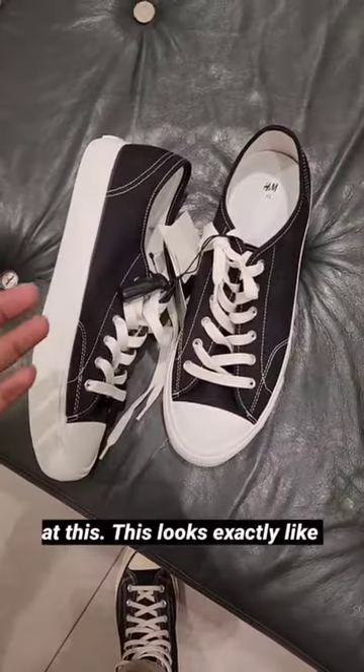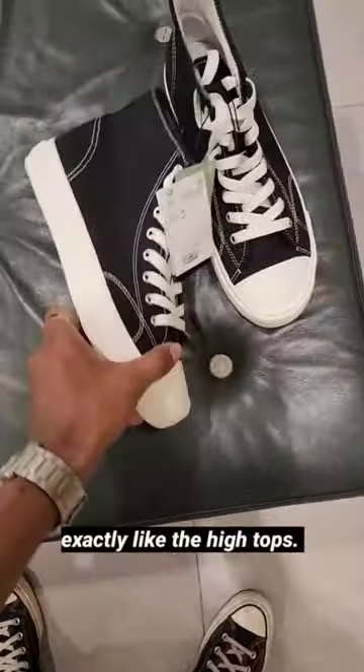This looks exactly like the lower tops, and this looks exactly like the high tops.